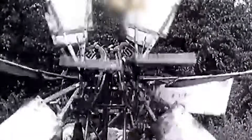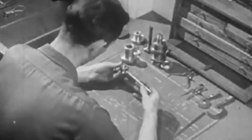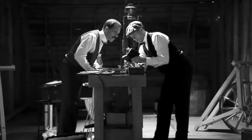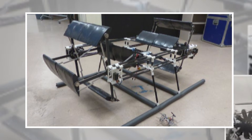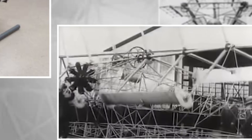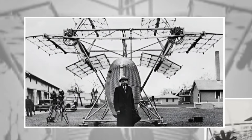These repeated failures pushed the idea into obscurity. Engineers agreed that the concept was interesting but far too difficult to build with the technology that existed at the time. The cyclocopter remained a fascinating idea on paper, waiting for materials and motors that would not arrive until almost a century later.